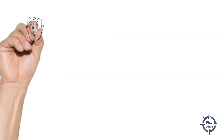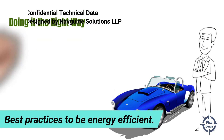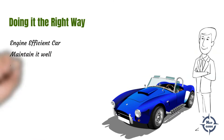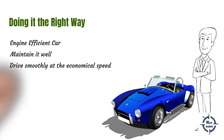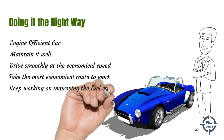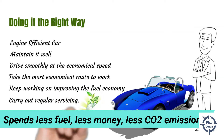What is the solution? It's simple — save energy. Now, let's say you want to buy a car. There are a few best practices to follow if you want to be energy efficient: you could buy an energy efficient car, maintain the car well, drive smoothly at the most economical speed as per the manufacturer's guidelines, take the most economical route to work, keep improving the energy efficiency of the car, and carry out servicing and maintenance regularly. This would help you spend less on fuel, cost you less money, and also reduce your carbon dioxide emissions.